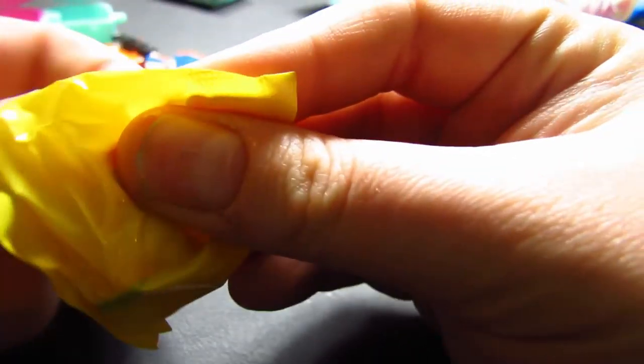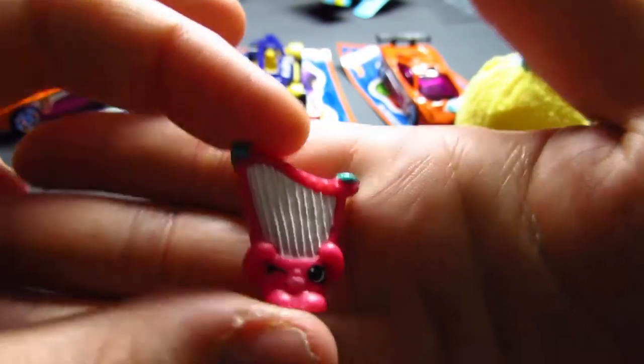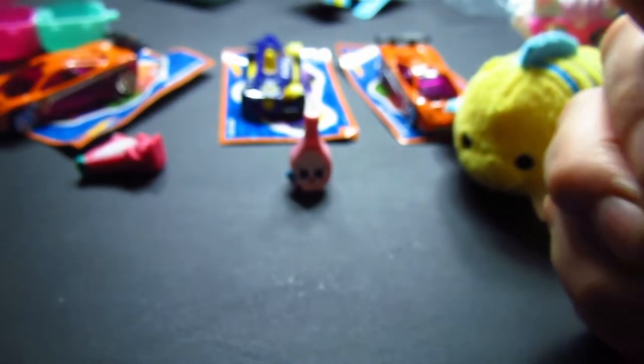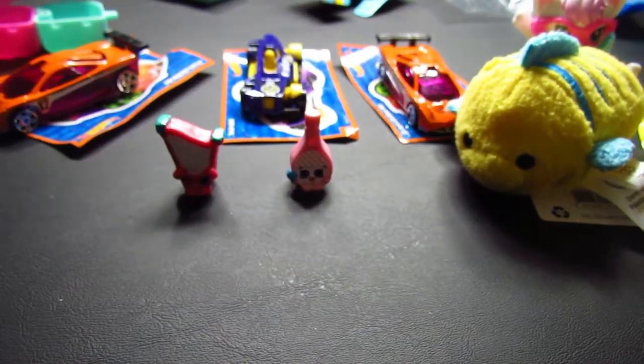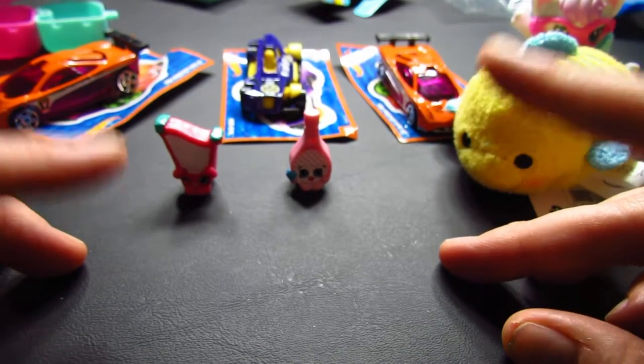Here is the next one — oh my gosh, how cute. It's the little harp. Let's take a look at the collector's guide. We got the tennis sport with the blue ball — it is Dennis the Bat. And then the little harp, which is music, which is Hillary Harp. No limited edition though.